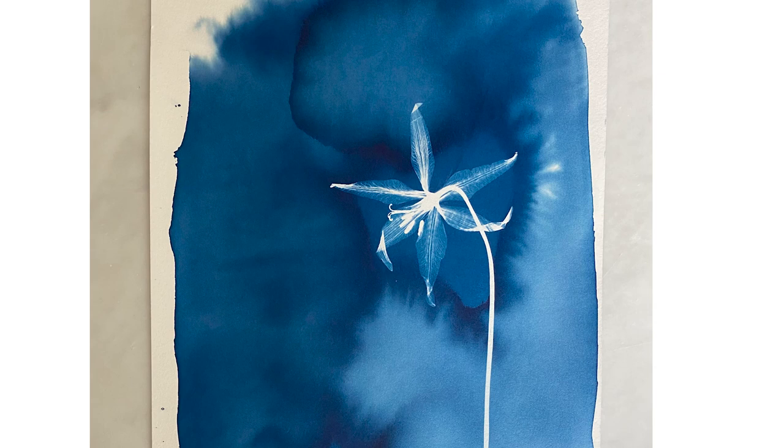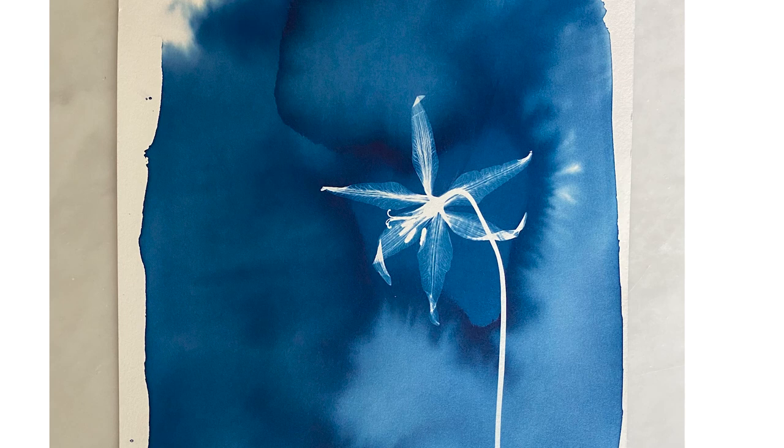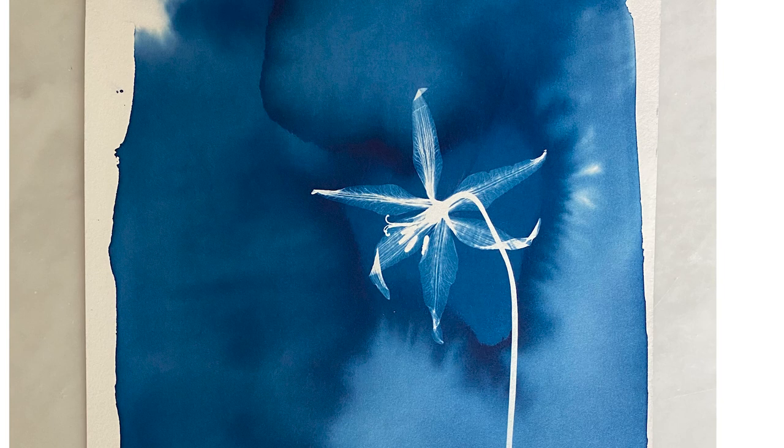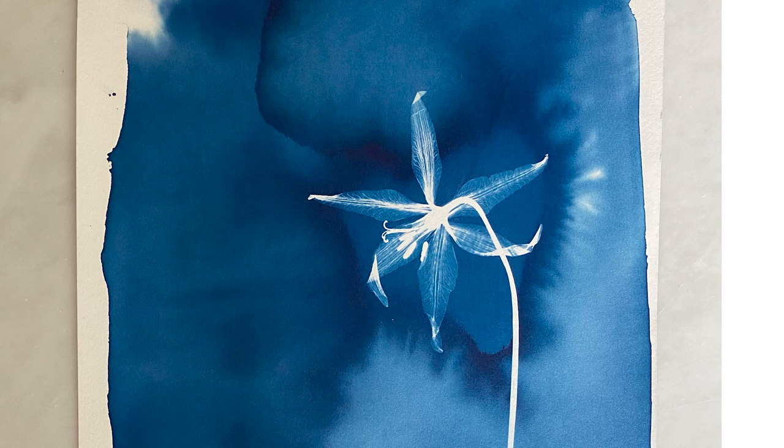Then you develop it just by washing it in water, so it's actually quite a sustainable photography process — one of the least chemical. The chemicals in cyanotype are not harsh; one of them is even found in food. Then you wash it in water, and within 24 hours the full range of deep blue will develop, which is Prussian blue, coming from the iron salts.